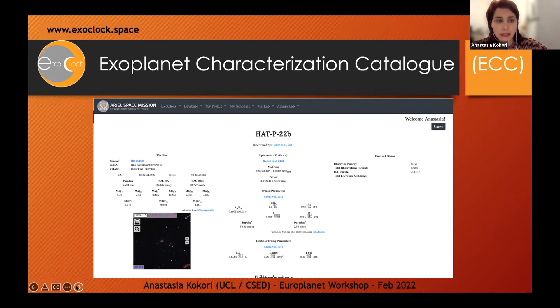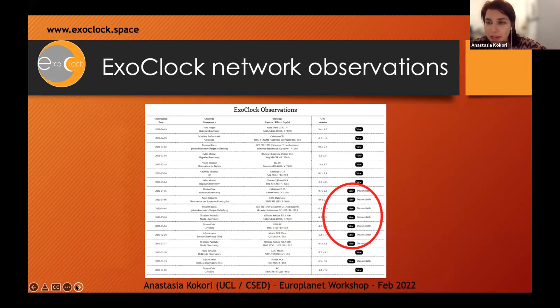We have updated ExoClock network capabilities based on equipment and telescope information from participants. From our first publication, we included an exoplanet characterization catalog covering transit parameters, stellar parameters, and planetary parameters — a consistent, homogeneous catalog, which is very important for a space mission. This is accessible to anyone at exoclock.space, everything is double-checked and open. We also provide ExoClock network observations accessible on the website, including light curves and processed data, with open access under copyright. Literature data showing which mid-times we have added is also available.